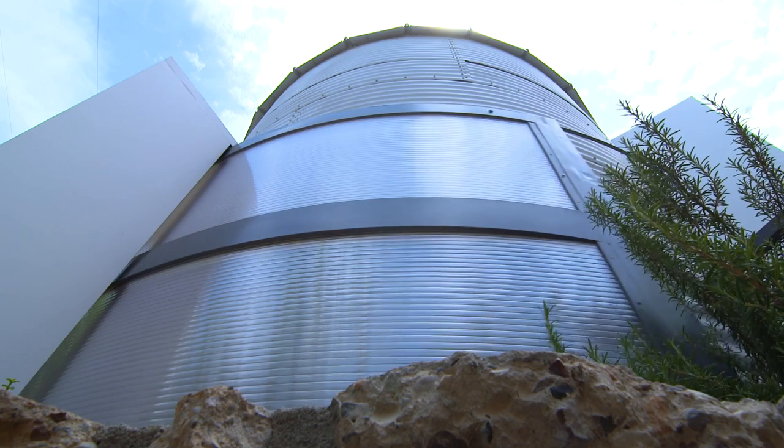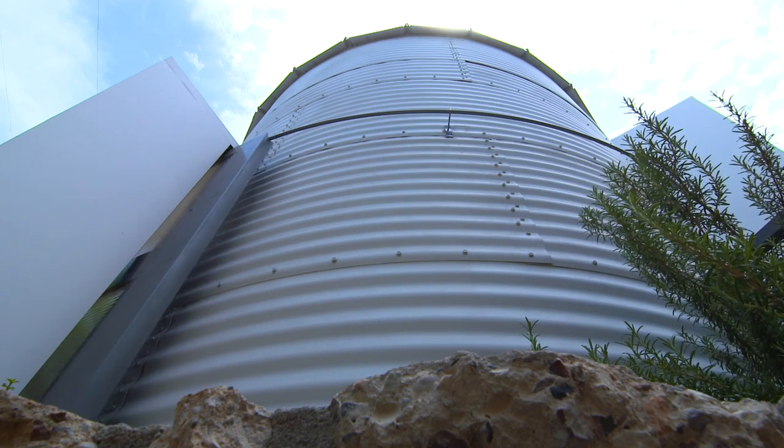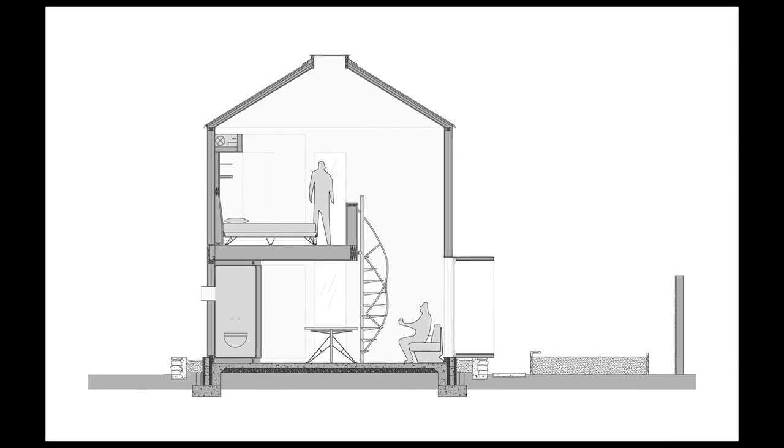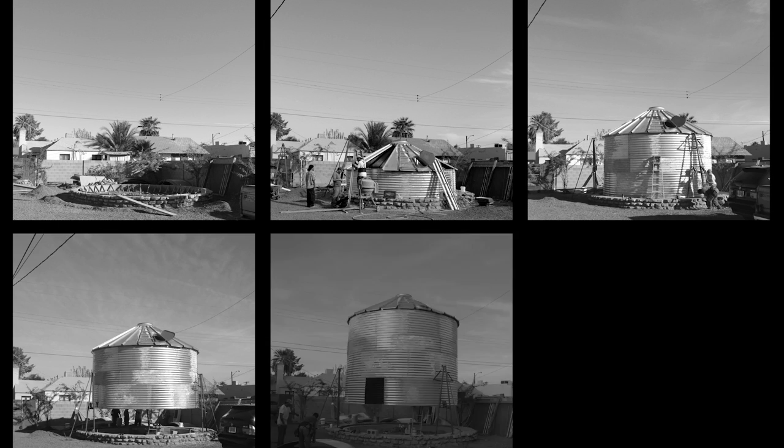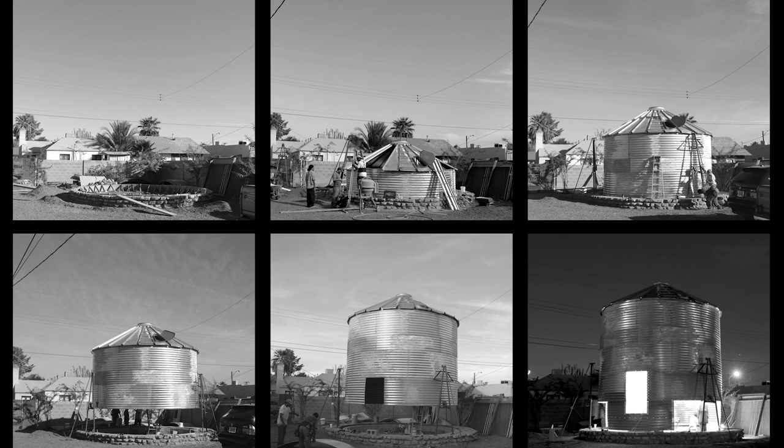When we met, he had the silo constructed as kind of just a storage shed, but he always knew he wanted to create some sort of living unit out of it. So when we were dating and getting married, we kind of had the idea together to make it our first home.